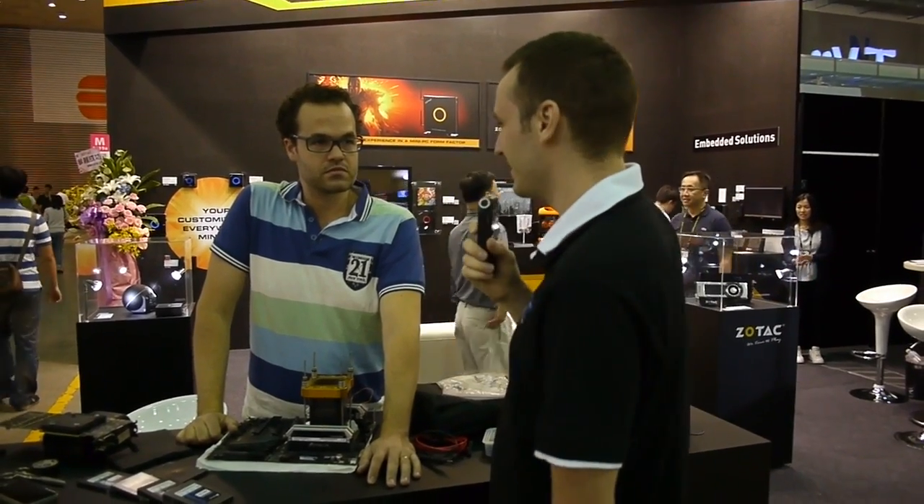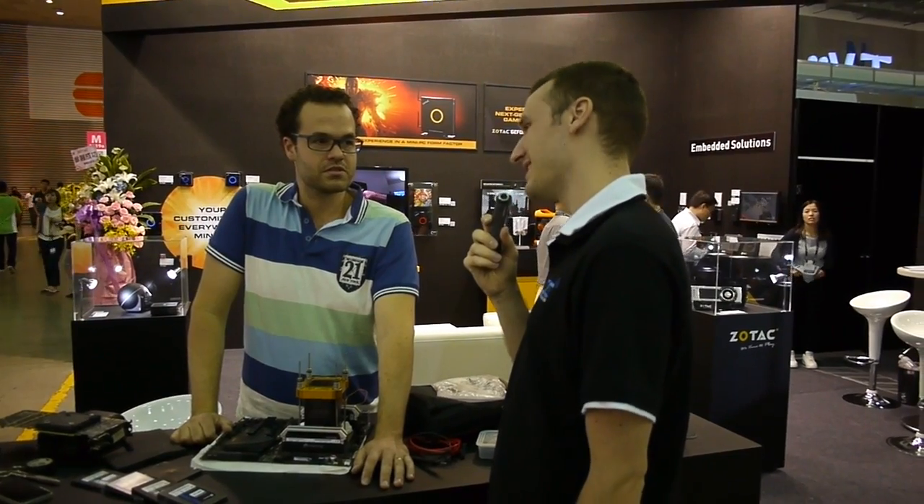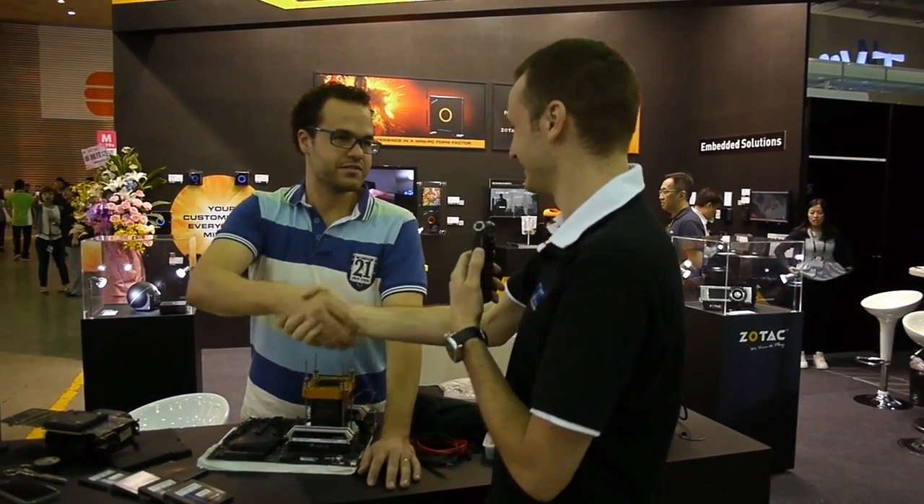Well, that was the Zotac booth. We will find you back maybe later this week at some other events, and we wish you the best to get the best scores out of that. Good luck! Thank you, man.